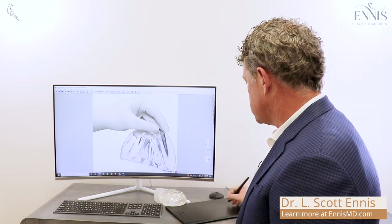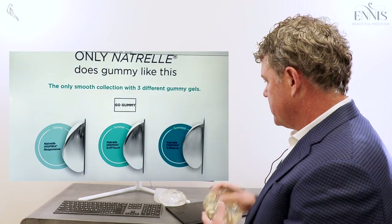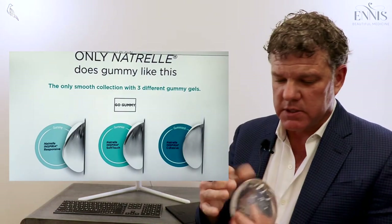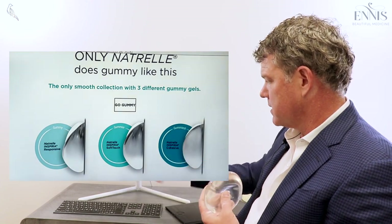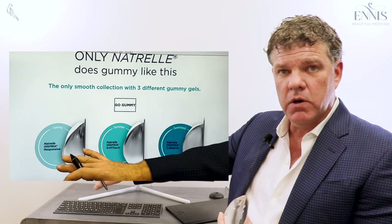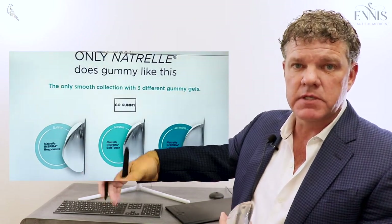Surgeons went back to the implant companies and said we need an implant that supports the top part of the breast — more of a gummy bear — so we don't have to go so big or fill them up so tight. The implant companies came up with two new implants called the Soft Touch and the Highly Cohesive Implant, essentially the gummier or gummiest implants. The older responsive-style implants are still available and can be bought very cheaply.